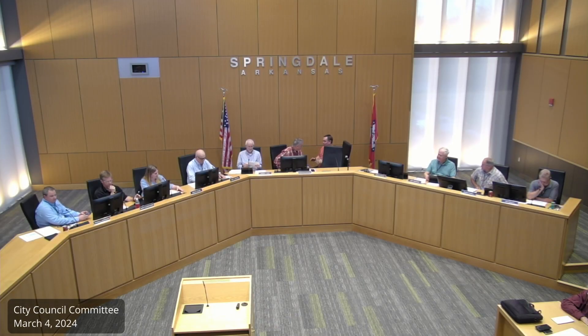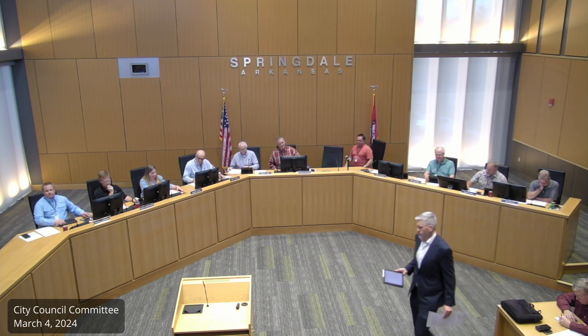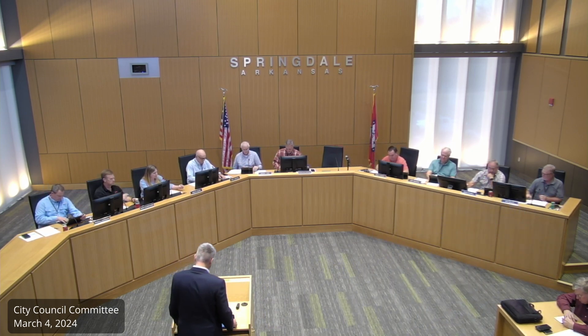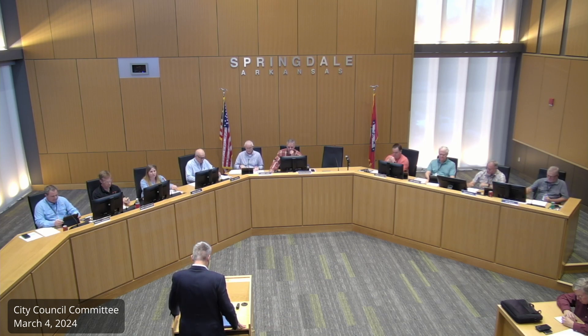The finance committee is now open. The first item on the agenda is a resolution for a design-build contract for the Mill Street Park, and Colby Folfer, chief of staff, will present this to us.